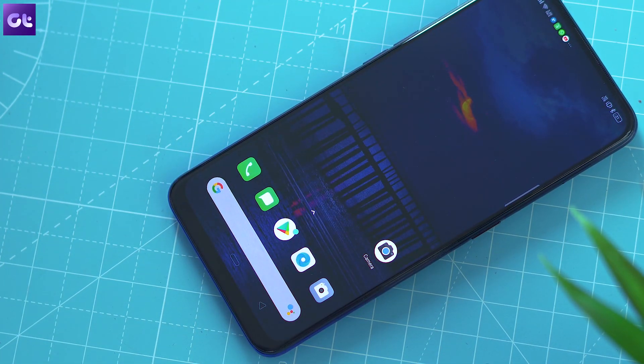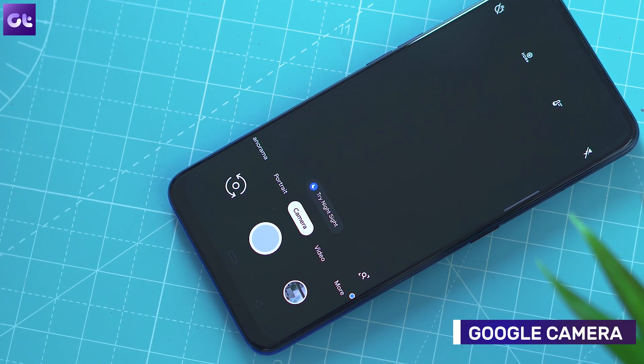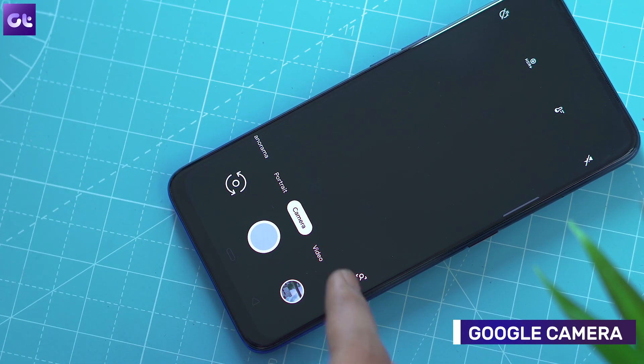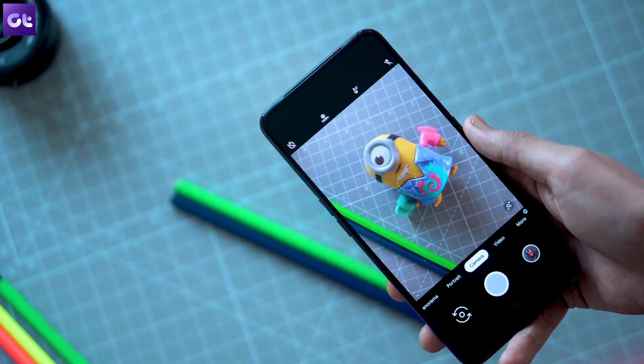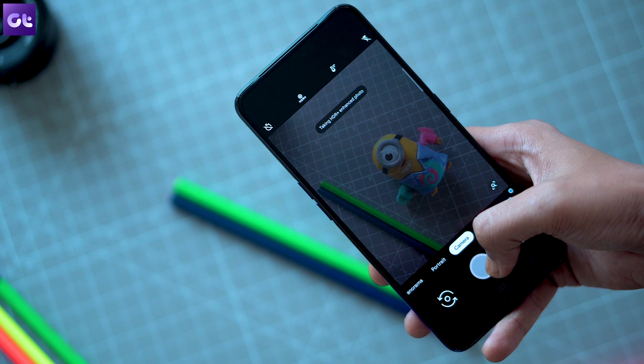Rounding things off is arguably the best camera app that you can have on just about any Android device — the Google Camera Mod. The Google Camera Mod is now available for the Realme X and you can download it by following the link in the description. However, there are a couple of things you should note before you use the GCam Mod on your phone.